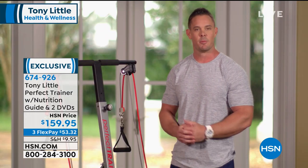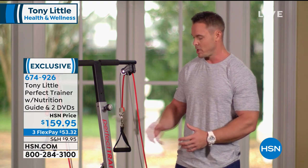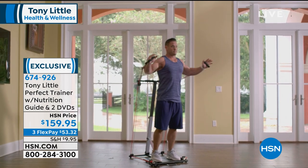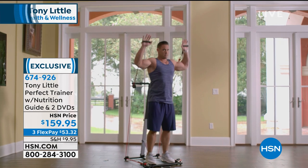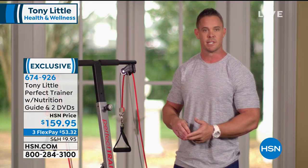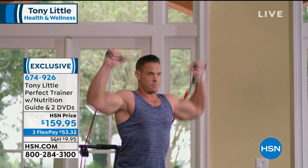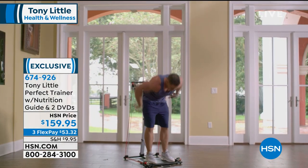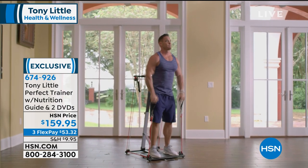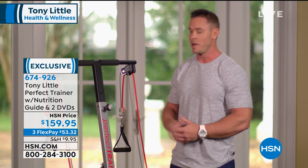My name's Scott, I'm a personal trainer and I've been training for 10 years. Today I had the opportunity to try out the Perfect Trainer made by Tony Little. This piece of equipment is absolutely amazing. It has multiple attachments — handles or ankle bands. What I liked most was the three levels of resistance for different clients targeting different areas. The ability to move from lower body to upper body is very versatile. This piece of equipment is great and I highly recommend it.